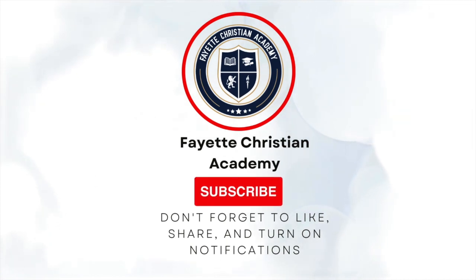For more in-depth videos, like and subscribe to FCA's YouTube channel to support the homework helper, and be sure to turn on your notifications to catch the next episode.